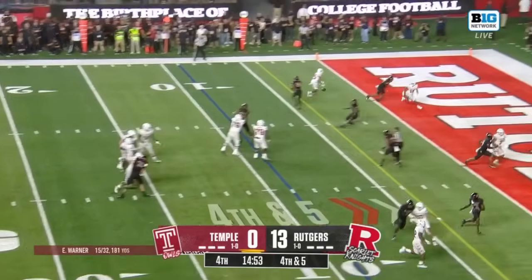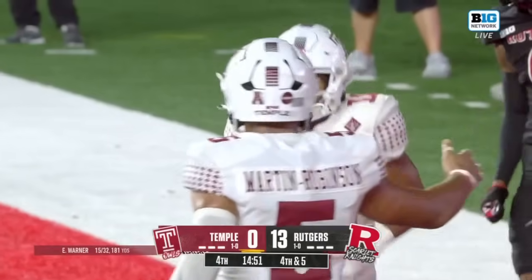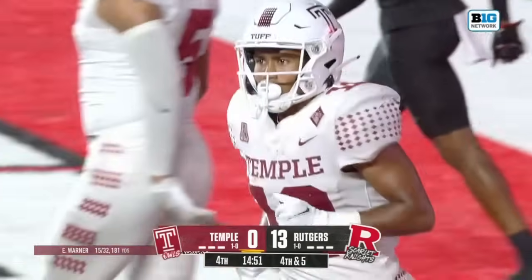E.J. Warner sets and throws — touchdown! He finds Dante Wright. But there is a penalty marker down.